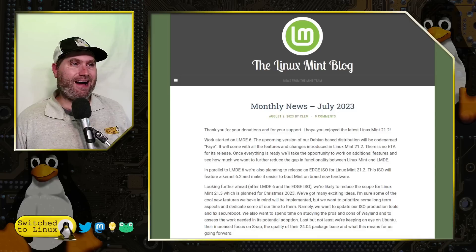Welcome back to Switch to Linux. Today we're going to look at the latest newsletter from Linux Mint because it has some really great upcoming news, some things we need to talk about, and really seeing some direction coming in Linux Mint that I think a lot of people are going to agree with. Without any further delay, let's go ahead and have a look at their blog and talk about the various things.